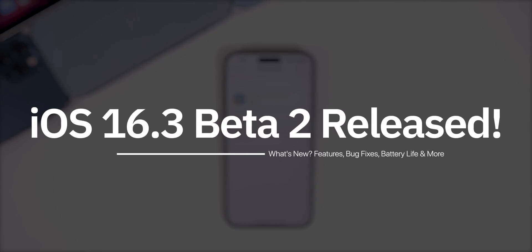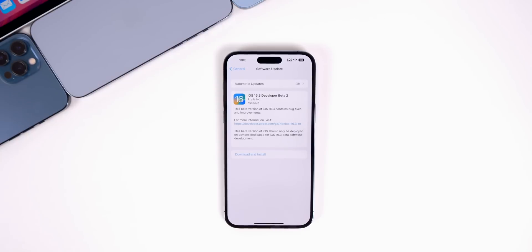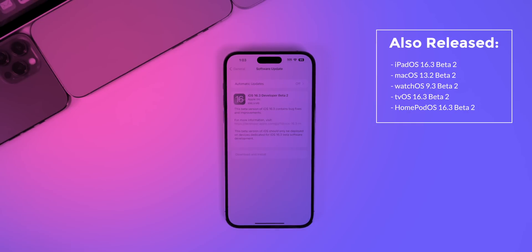Apple just released iOS 16.3 beta 2, almost a full month after the release of beta 1, and this is going to be officially the first release from Apple in the new year 2023. In this video we're going to discuss what's new in the software and what to expect next. In addition to this iOS release, we also got the second beta for iPadOS 16.3, macOS 13.2, watchOS 9.3, tvOS 16.3, and HomePod OS 16.3.